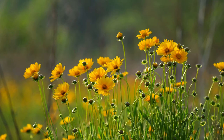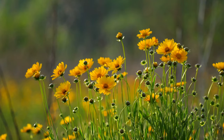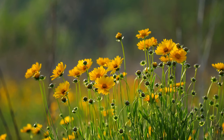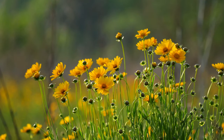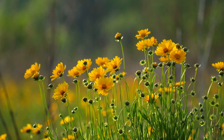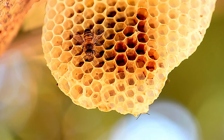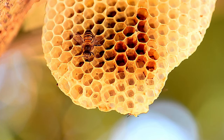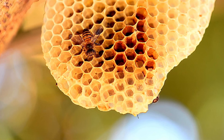Honey bees use a sophisticated form of communication known as the waggle dance to convey information about the location of food sources to other members of the colony. Bees have hairy bodies that aid in the collection and transport of pollen. The hairs on their bodies create an electrostatic charge that attracts pollen, allowing them to carry it back to the hive. Bees also have large compound eyes that provide excellent vision. They can see ultraviolet light, which is invisible to humans, and use this ability for navigation and locating flowers.